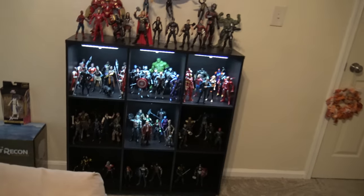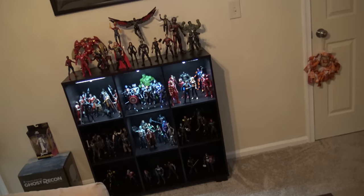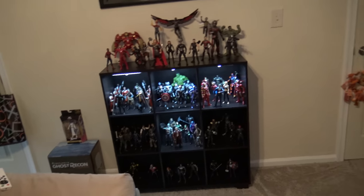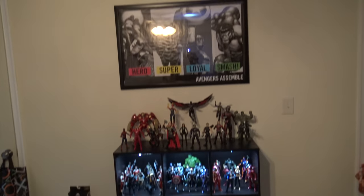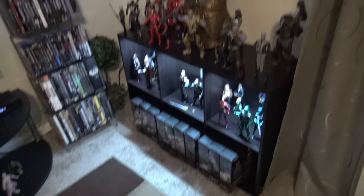I have Mystique sitting on top of Ghost Recon Wildlands, one of my favorite games. I still need to get a few more sets of lights to illuminate all of those cubicles, but these are my MCU characters. Standing in the middle of the room, that's all MCU. Now we're going to get to the good stuff.